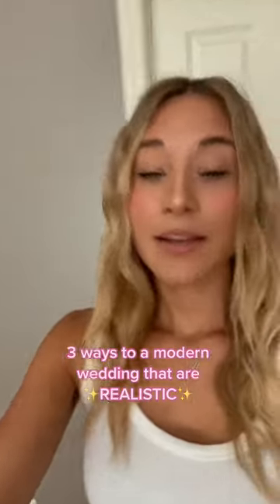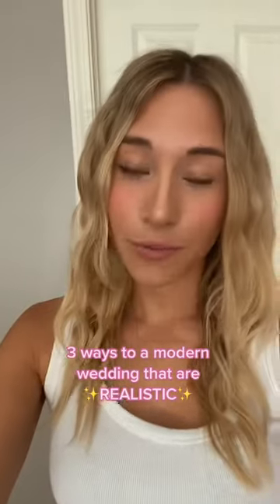Want to make your wedding feel expensive, but don't really feel like draining your entire bank account to get there? I'm going to show you three ways to get the modern wedding I wanted on a realistic budget.